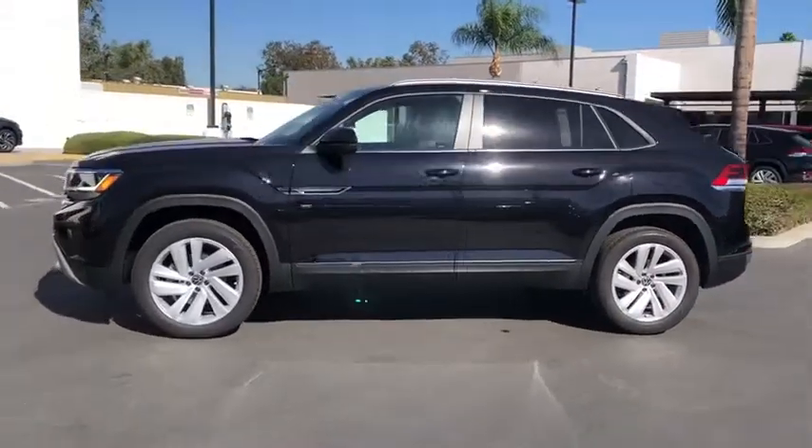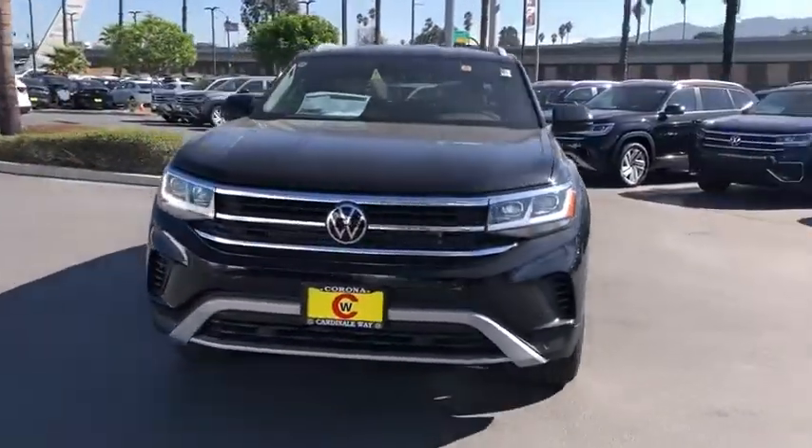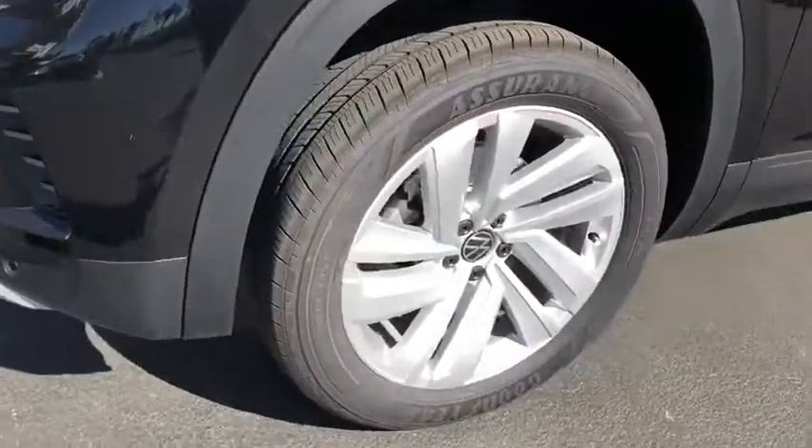Power liftgate, traction control, dual airbags, alloy wheels, power steering, four-wheel disc brakes, fog lights, heated front seat, electronic stability control, power windows.